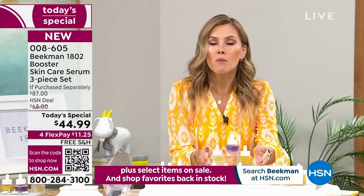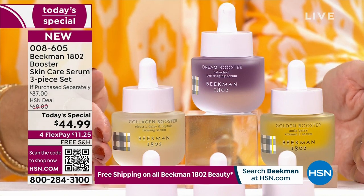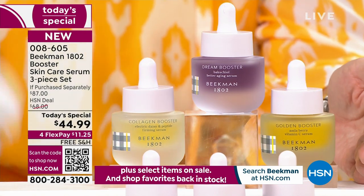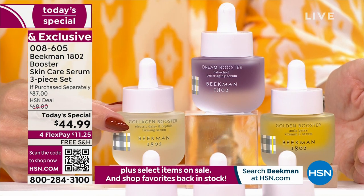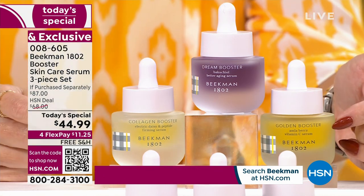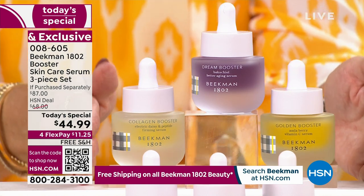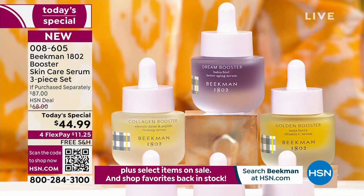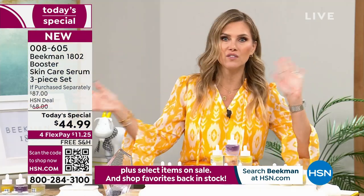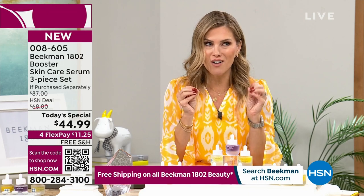We've put together the all-star squad — the Skin Essentials System. It's so easy. You're literally dropping these in. You're getting the Collagen Booster, the Dream Booster, and the Golden Booster. If you pick the assorted collection, you're getting a bottle of each. Locking it in on auto-ship means you get that Today's Special price whenever you want your next shipment — every 30, 90, or 150 days, whatever you want — customized to what you need.